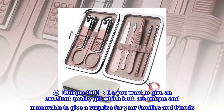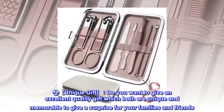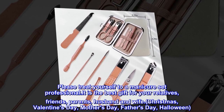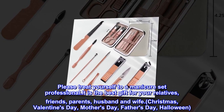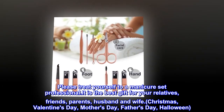Unique gift. Do you want to give an excellent quality gift which is both unique and memorable to give a surprise for your families and friends? Please treat yourself to a professional manicure set. It is the best gift for your relatives, friends, parents, husband and wife — for Christmas, Valentine's Day, Mother's Day, Father's Day, and Halloween.